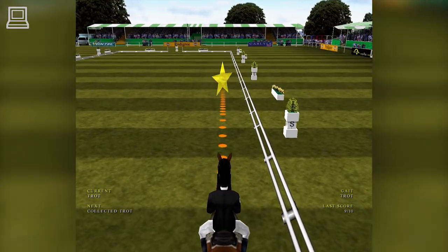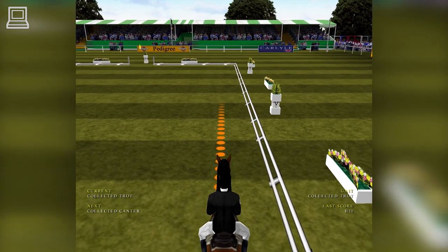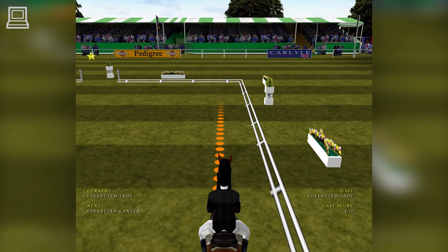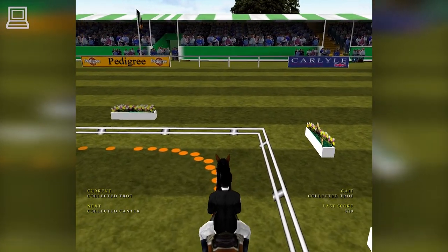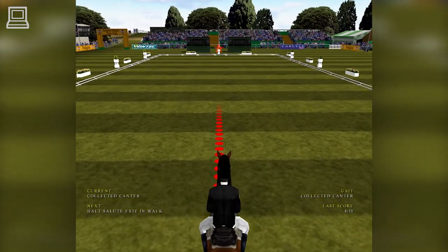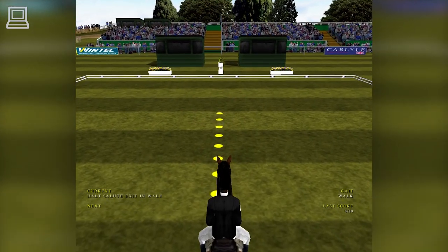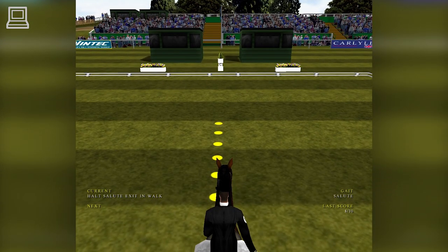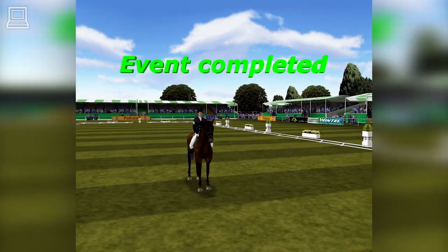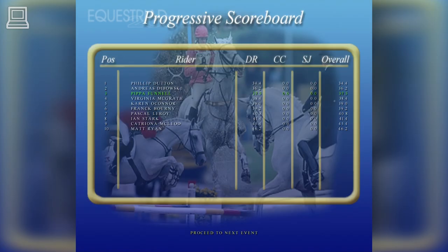Now that's a good trot. Into a collected trot. The collected canter. Ready to salute the judges. Well, on that score they're going to be in a good place for the rest of the competition. Let's look at how they stand after the dressage — they're lying in third place.